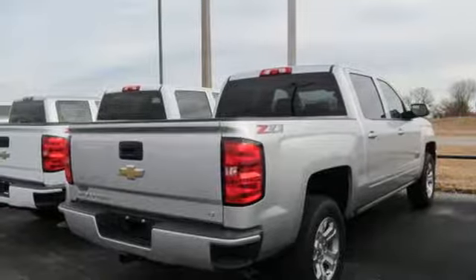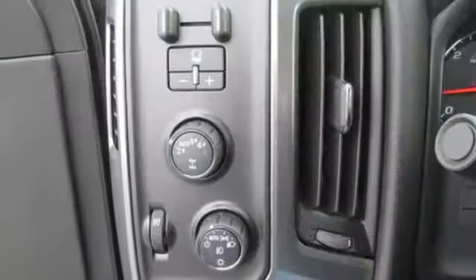Active grille shutters, electronic shift on the fly, and power heated mirrors.